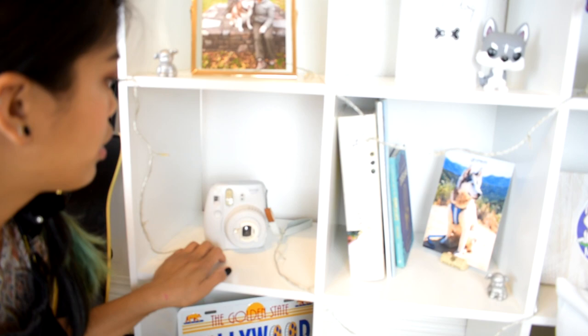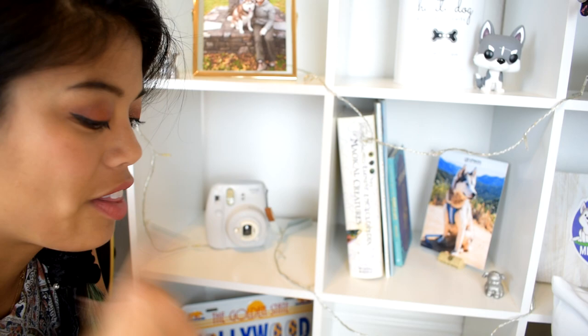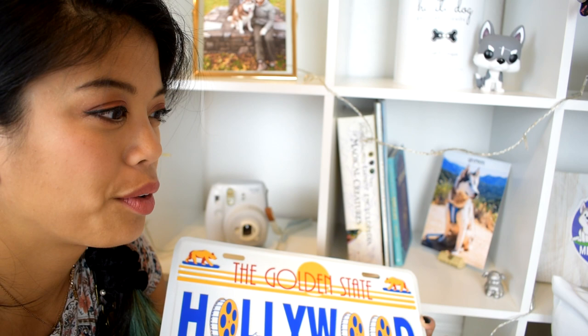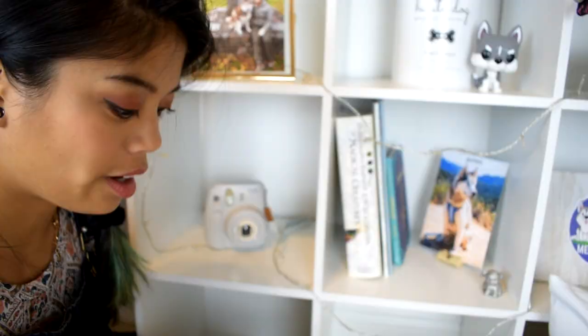This next square is my Polaroid camera, in the same vein as the old Nikon. I got this as a Christmas present, and I remember the first pictures I ever took with it were of me, Mike, Tiny, and then Phoenix and Falcon. And this next square over here is a license plate that says Hollywood — I got this over 10 years ago when I went on a trip with my family to Hollywood and Disneyland. I always wanted to move out here, and now I'm basically finally living out that dream of moving to California.